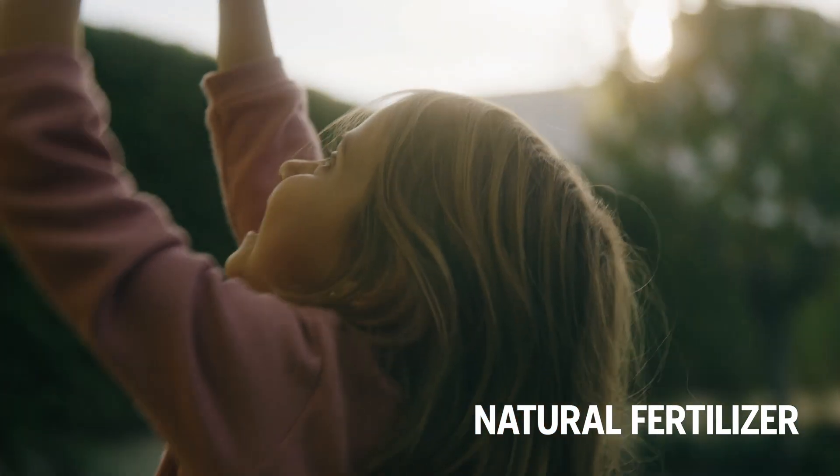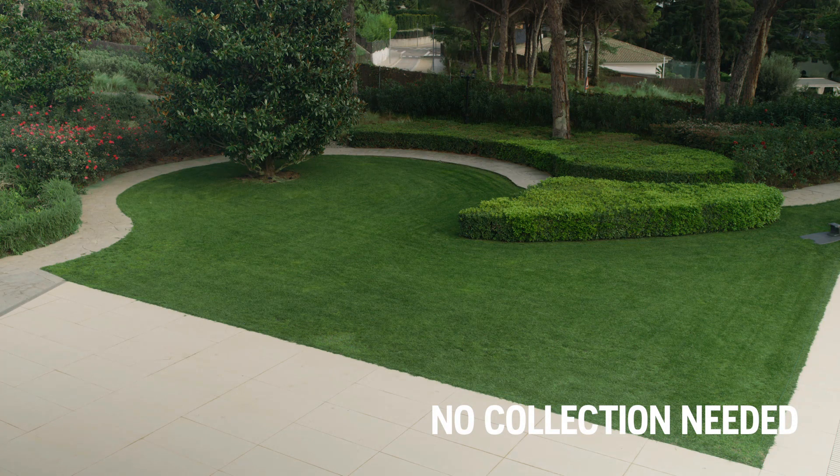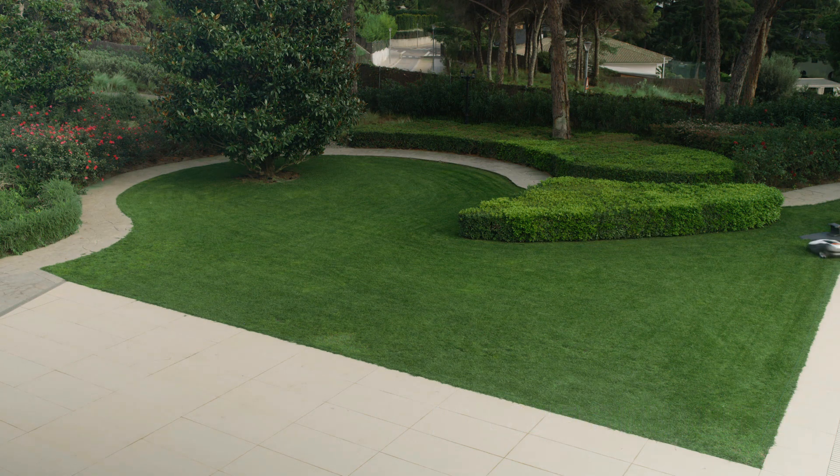The clippings are so small that they are never spread where you don't want them. Thanks to the nutrition from the clippings, your lawn becomes healthier the longer your Automower is out there working. You don't have to do any raking or collecting.